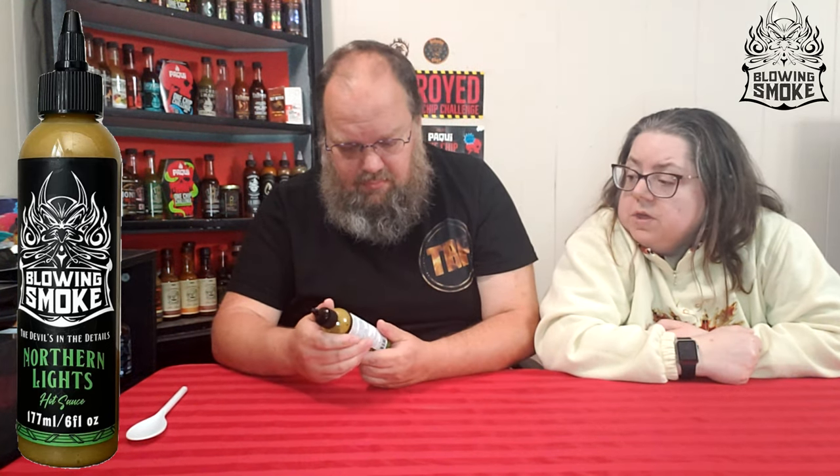Where are they from again? I know they're local — I want to say Hamilton, but I'm trying to remember. I know they're gluten-free and non-GMO. Blowing Smoke Hot Sauce is their Instagram, and BlowingSmoke.ca is their website. It doesn't say on here, but I believe they are from Hamilton, or maybe Kitchener. We've seen them at a couple different events. We picked this one up at Goat Fest.